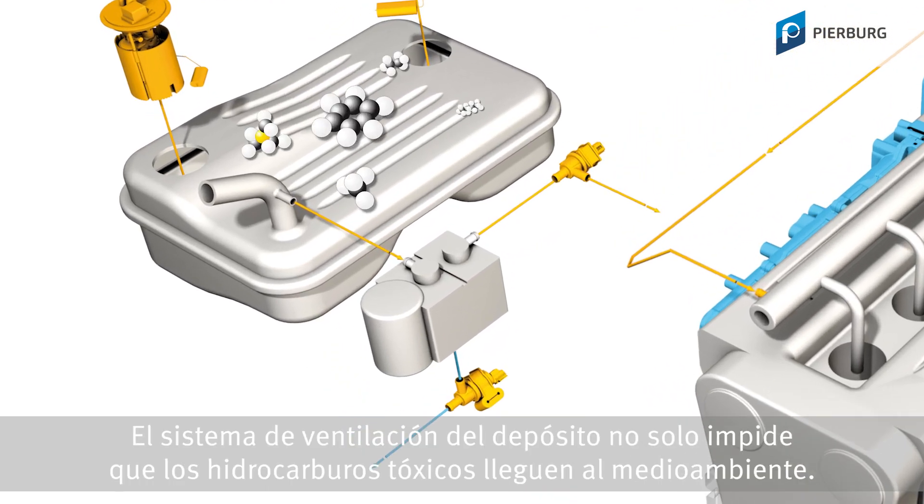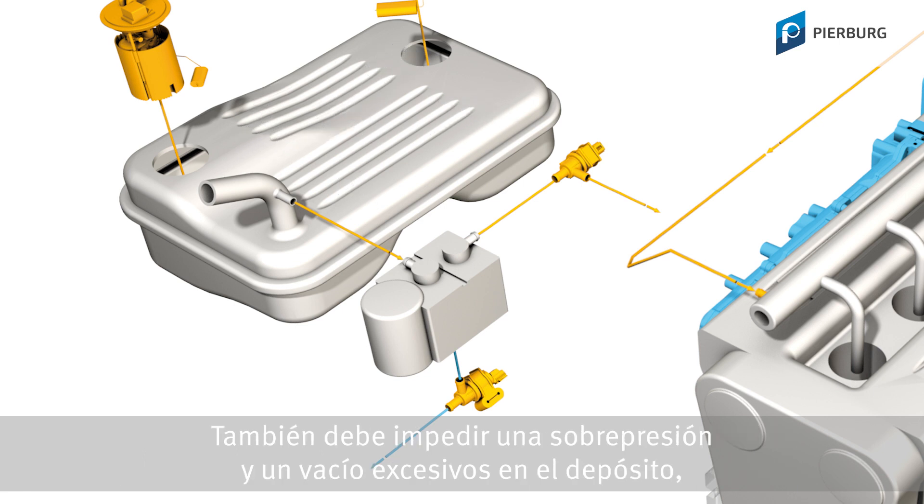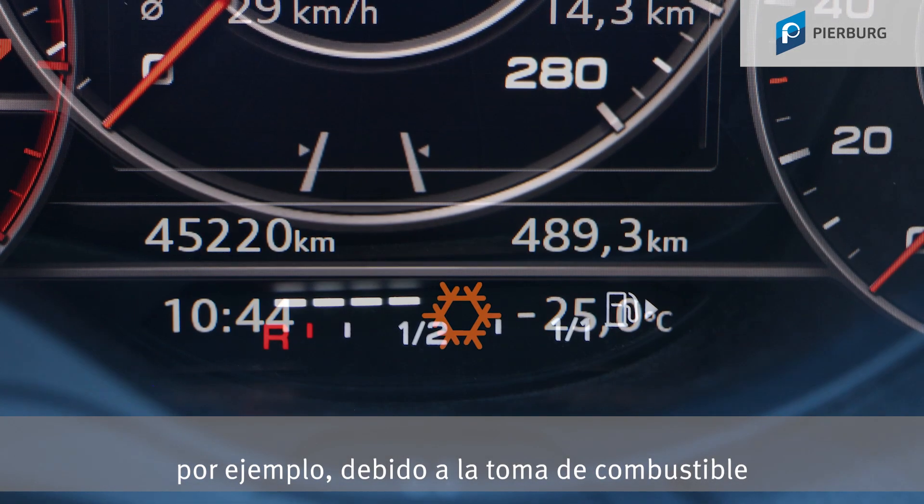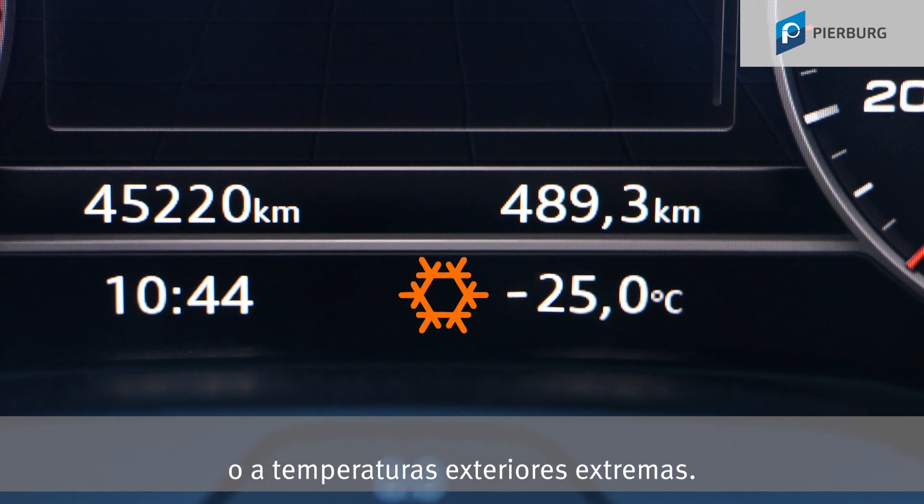The fuel tank ventilation system not only prevents harmful hydrocarbons from getting into the environment. It is also designated to prevent excessive pressure and vacuum in the fuel tank, that for example can occur when withdrawing fuel or due to extreme outside temperatures.